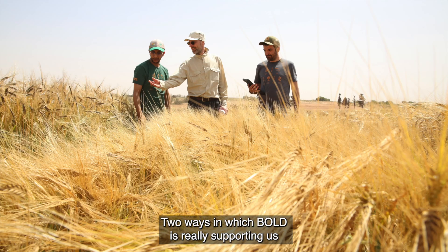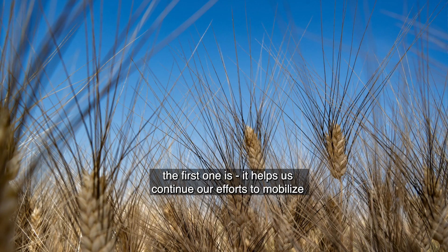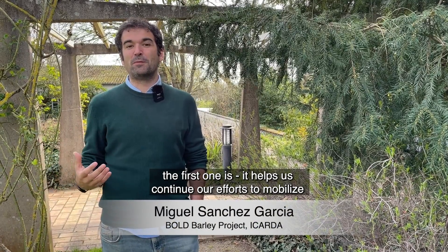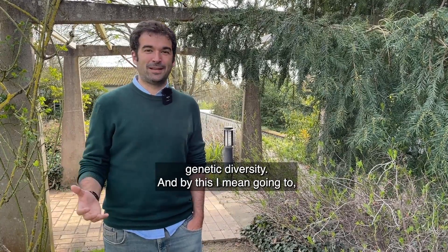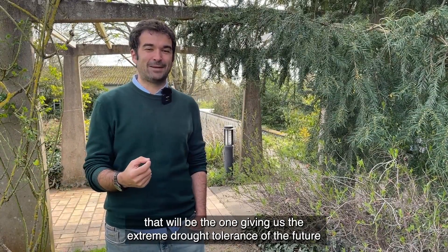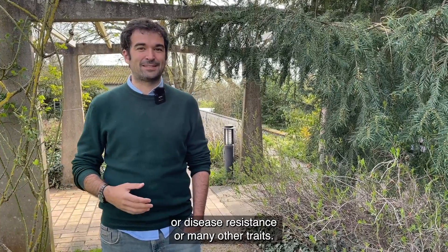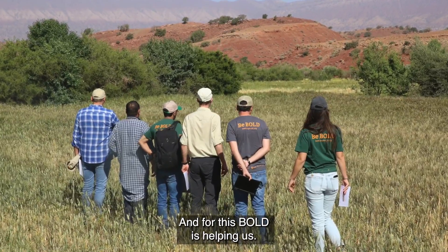There are two ways in which BOLD is really supporting us in making new varieties for farmers. The first one is it helps us continue our efforts to mobilize genetic diversity — being able to go to the gene bank and look at wild relatives of barley, to see if we can find the needle in the haystack that will give us extreme drought tolerance of the future, or disease resistance, or many other traits. And for this, BOLD is helping us.